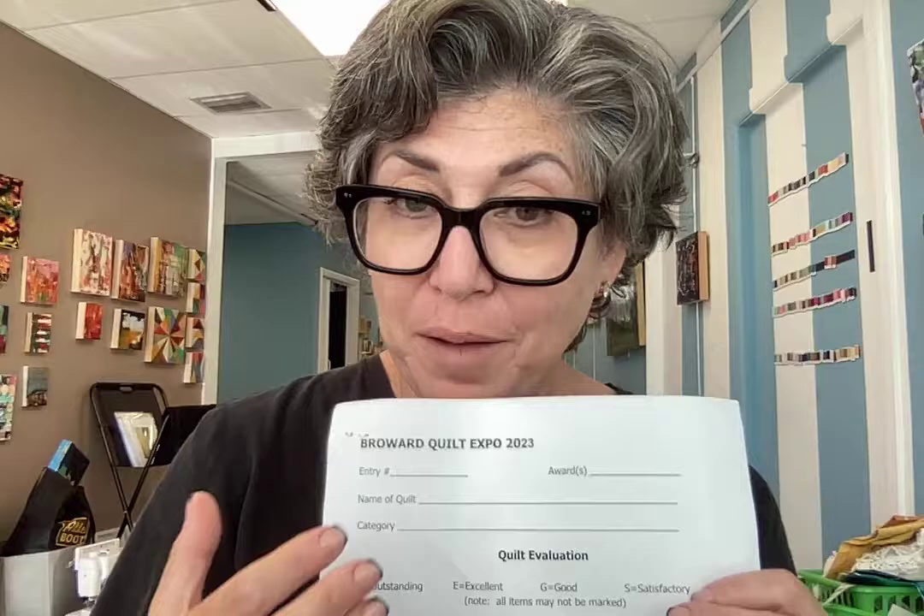When do you get your judging sheet? When you come for quilt pickup, it will be in a sealed envelope and it's only for your eyes to see. If you care to share it with a friend, that's up to you. But nobody sees it after the scribe saves and prints it out and puts it in the envelope.